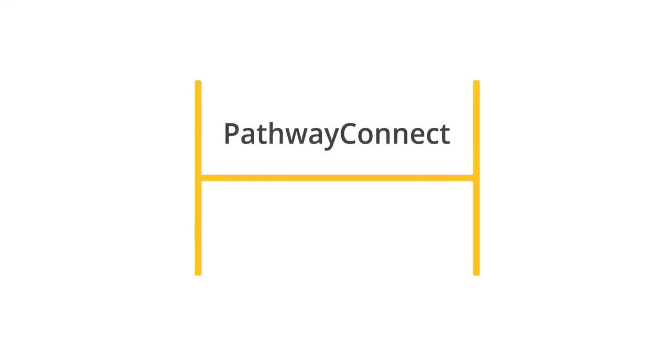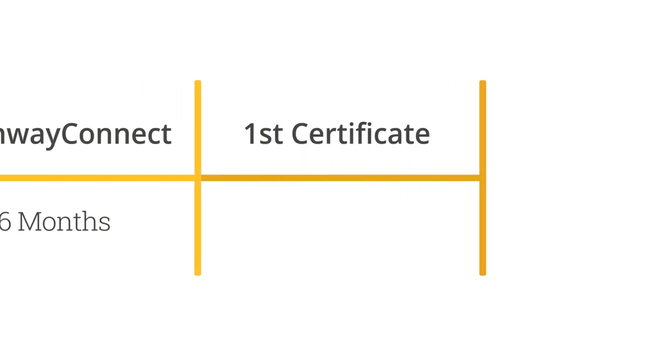You start your degree with Pathway Connect. Pathway Connect takes six months to complete. Then you move on to a first job-ready certificate. This is designed to get you an immediate improved employment. It takes six months.